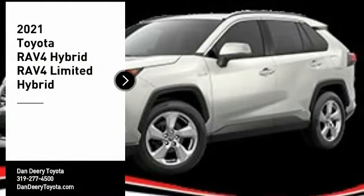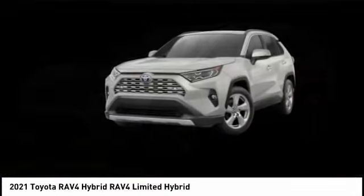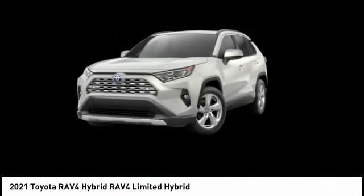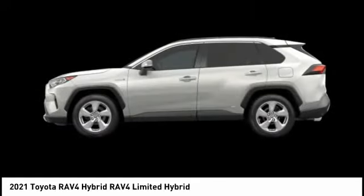Looking for the right vehicle? Check out the 2021 RAV4 Hybrid. The Toyota RAV4 Hybrid offers a spacious interior, an abundance of technology, and safety features galore.